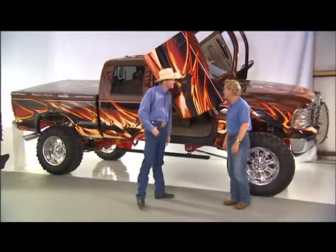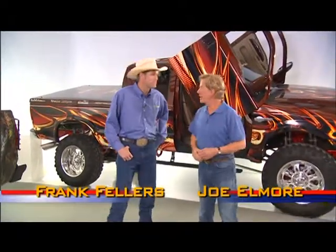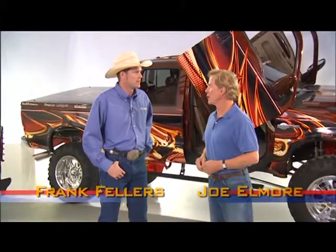Isn't this beautiful? That's pretty wild. Hey everybody, I'm Joe Elmore here with Frank Fellers. I got to ask you a question, Frank: what's new in the world of vehicle wraps?